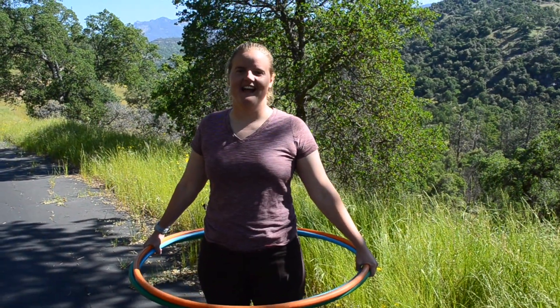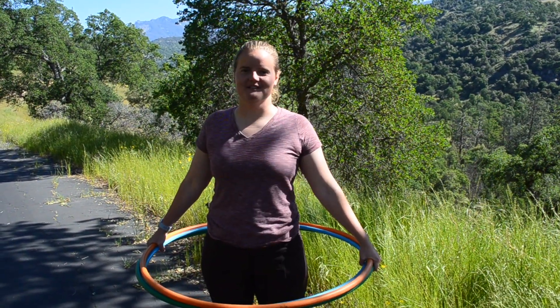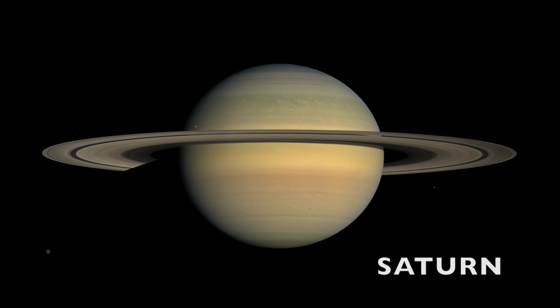I'm Saturn, 891 million miles from the sun. Not only does Saturn have giant rings made up of ice and dust, it also has around 150 moons orbiting it.